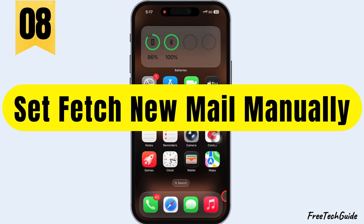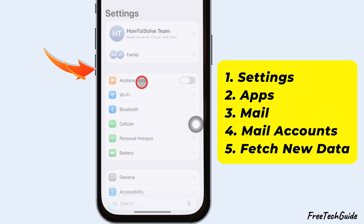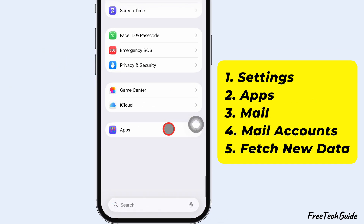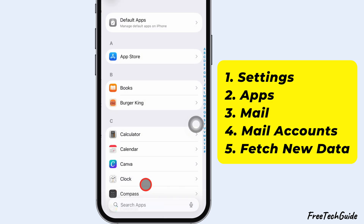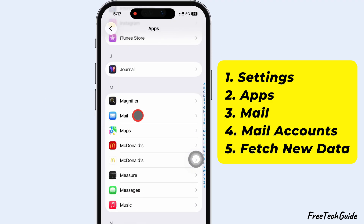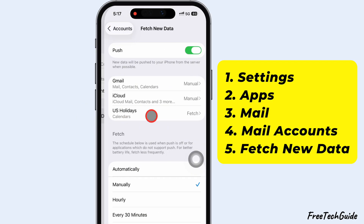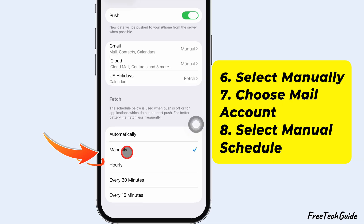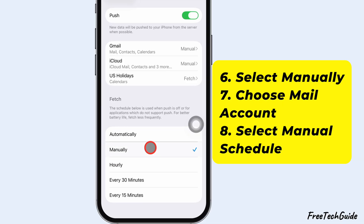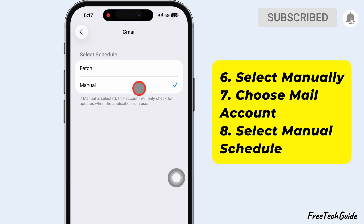Tip number 8 is to set Fetch New Mail manually. Launch the Settings app on your iPhone. Scroll down to the bottom and tap on the App section. Afterward, scroll down and tap on Mail. Then select Mail Accounts and tap on Fetch New Data. Scroll down and select the Manually option for fetching new data. You can also choose a particular mail account and select the Manual option.